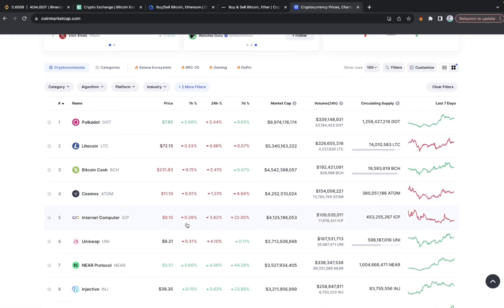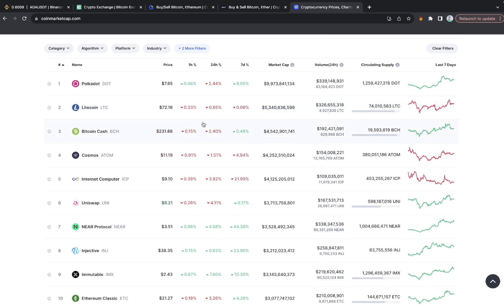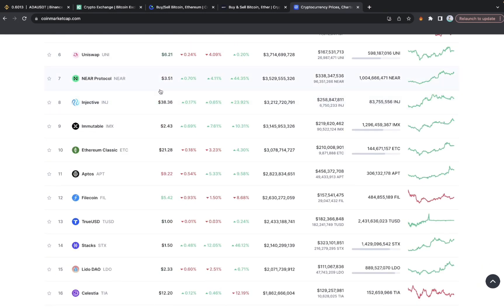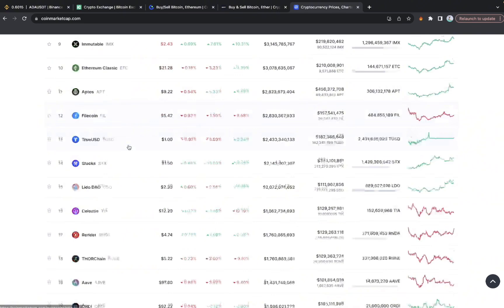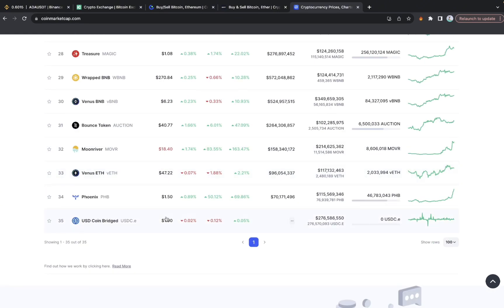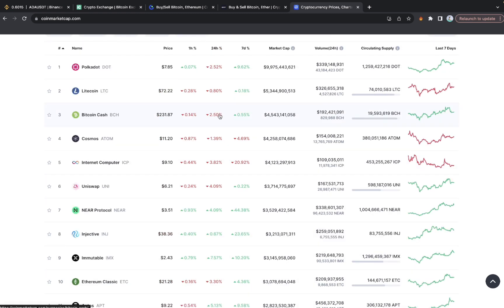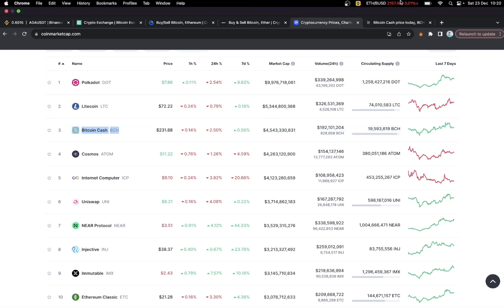These are the cryptocurrencies you can keep an eye on to spot the inefficiency. Your task is to look through the list from number one to around number 35 to spot those price inefficiencies. For the sake of this video, I'm going to use Bitcoin Cash as a case study and see how we can spot the opportunity and implement it practically.